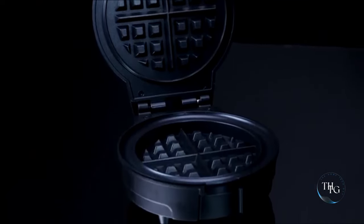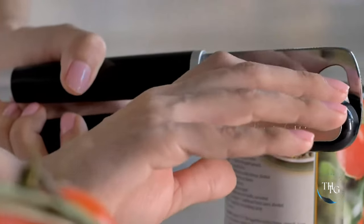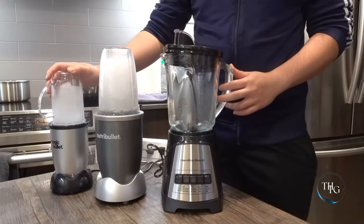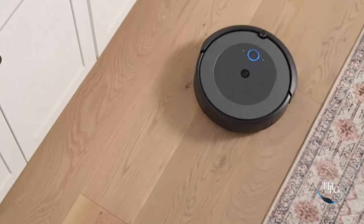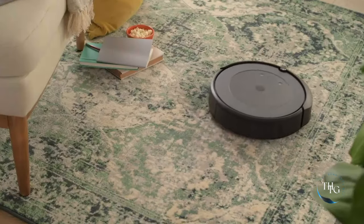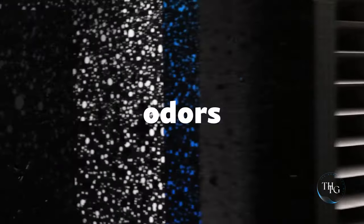Hey everyone, welcome to the Home Tech Guy and welcome to our gadget review series. In today's video, we are thrilled to showcase top-notch kitchen and home gadgets of 2023, all available on Amazon. From automated cleaning to culinary creativity, we've got it all covered. We've highlighted how they can transform your daily tasks and make your life easier. Let's jump right into the video.